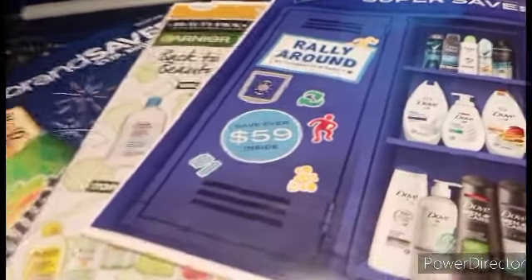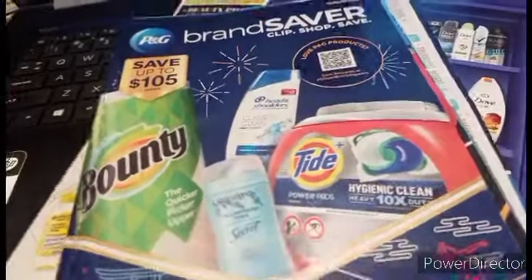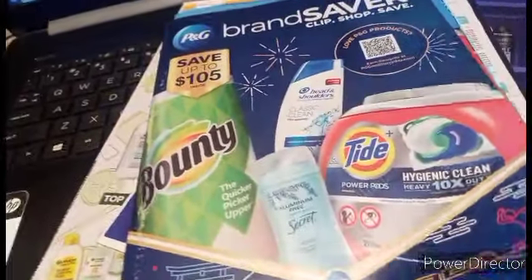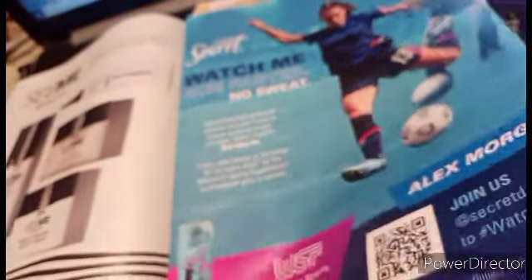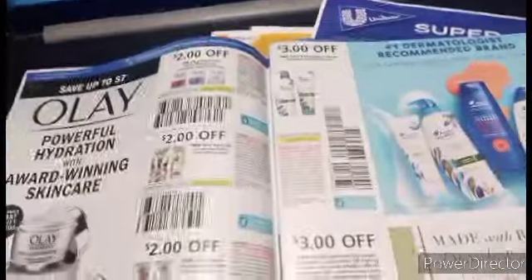Okay now, crazy friends, come on in. Isn't it awesome that we got the Unilever and P&G all at one time? P&G saved $105 this time. Let's see what we're going to save on, guys. Let's have a look.